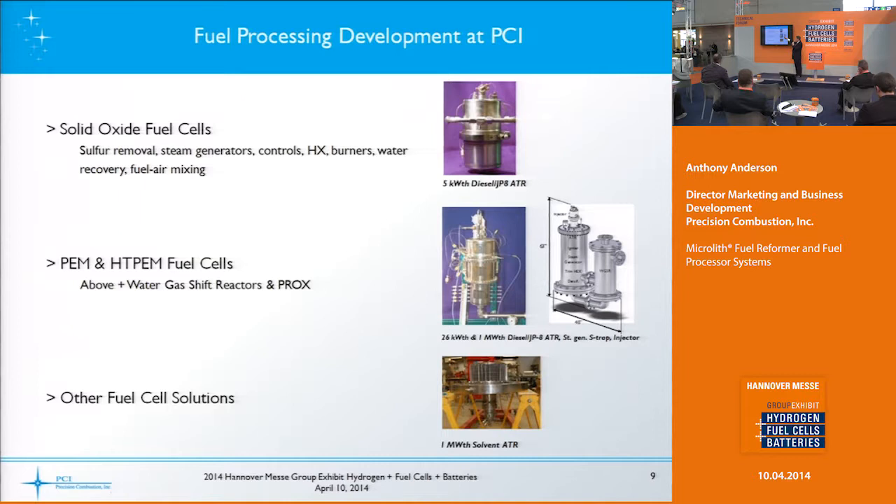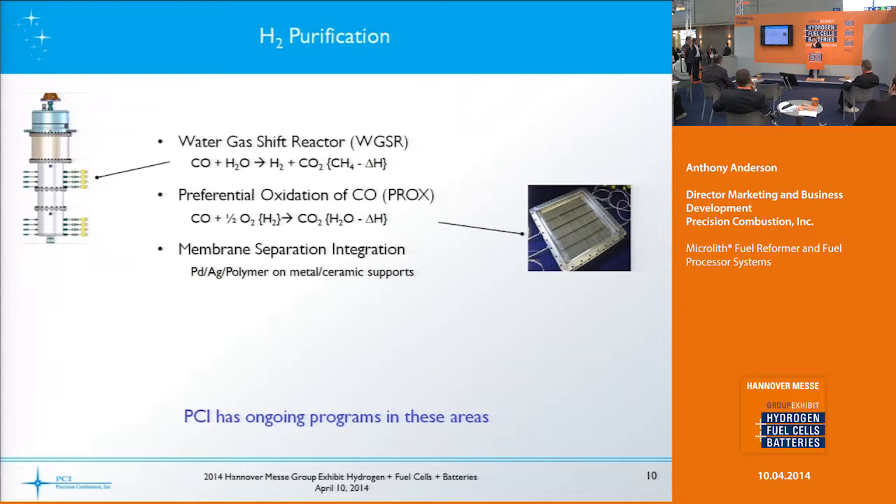If we add a water gas shift reactor to one of these systems, we can also utilize it for HT-PEM fuel cells. And if you add a PROX or other separation technology to separate hydrogen, then you can go after low-temperature PEM as well. Of course there are other fuel cell solutions that we can apply our technology to.